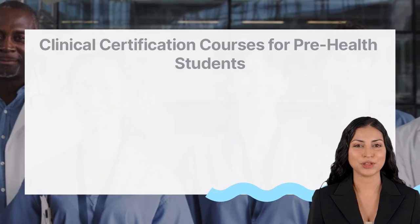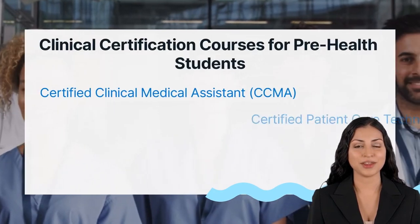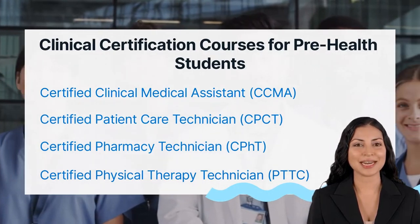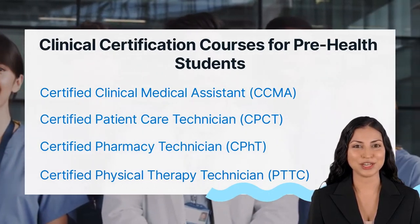Become credentialed as an allied health professional in just 8 to 12 weeks. Choose from our top 4 online allied health certification courses: Clinical Medical Assistant, Patient Care Technician, Pharmacy Technician, or Physical Therapy Technician.